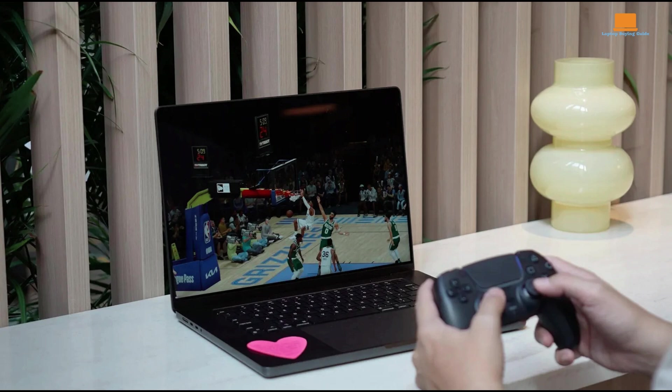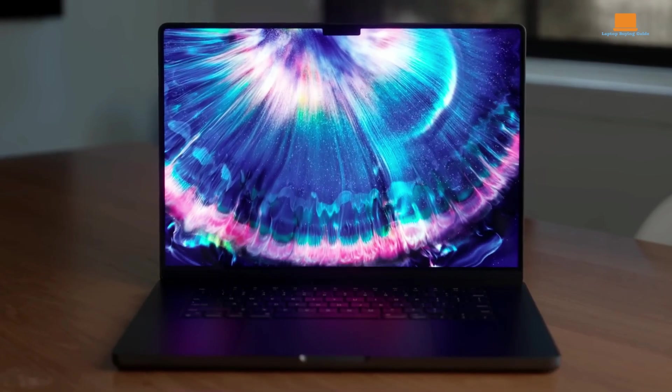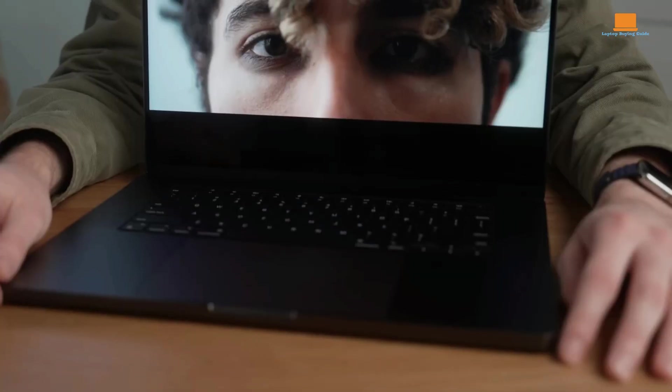The cooling system of the MacBook Pro 14 is effective, but the significant heat output suggests that cooling might be a limiting factor.